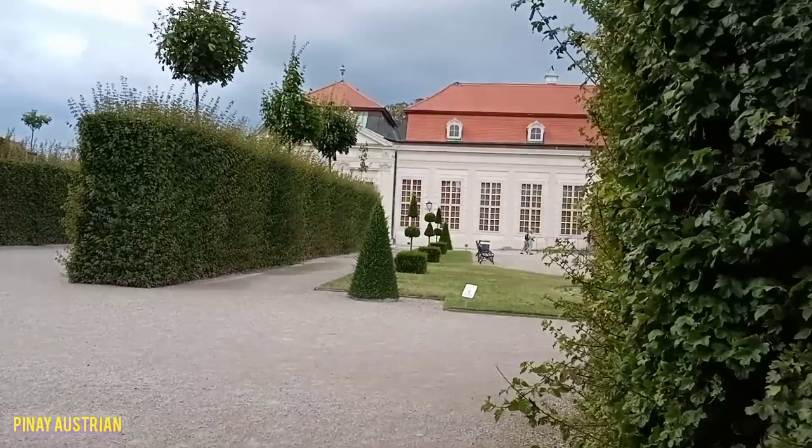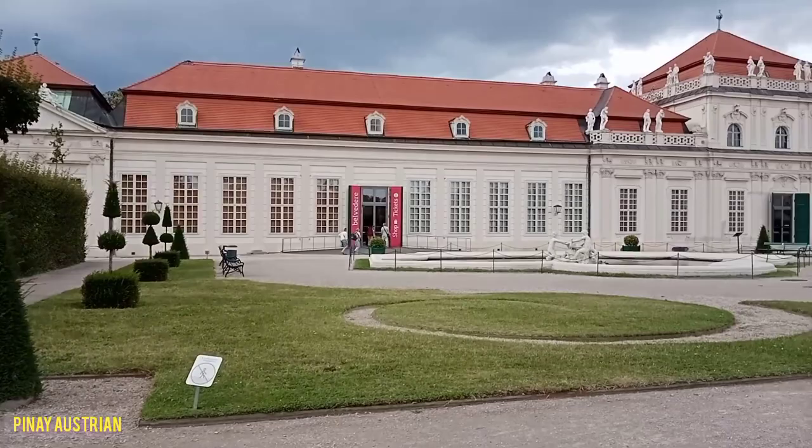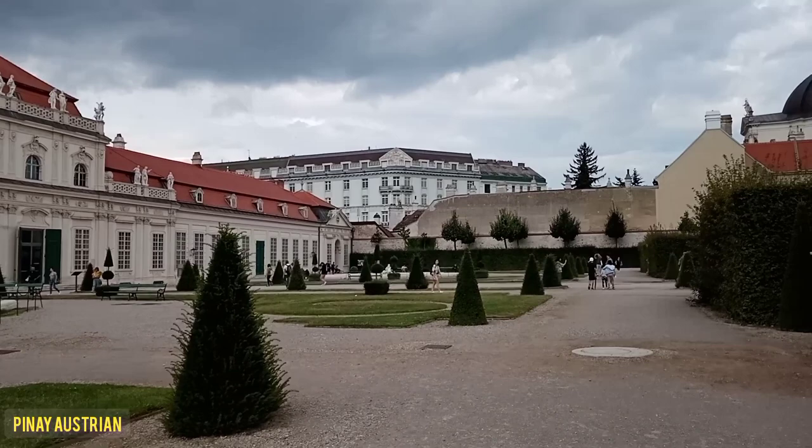The Lower Belvedere was completed in 1716 and marked the boundary between the Baroque building complex and the Imperial City of Vienna.